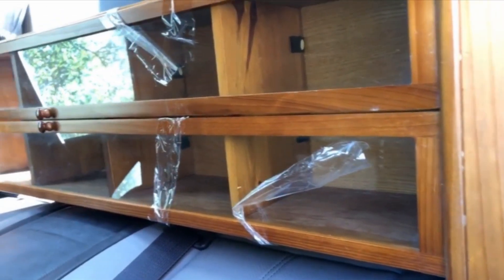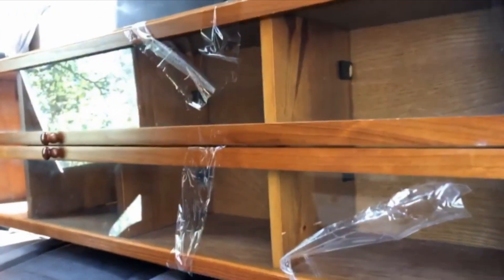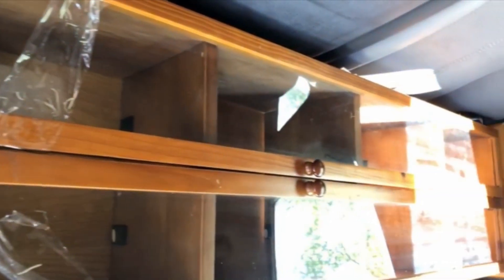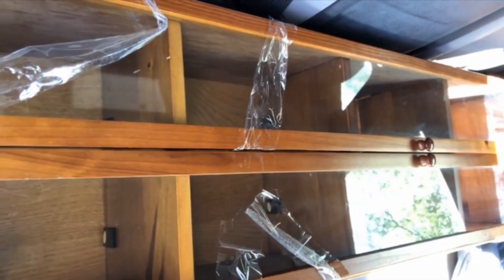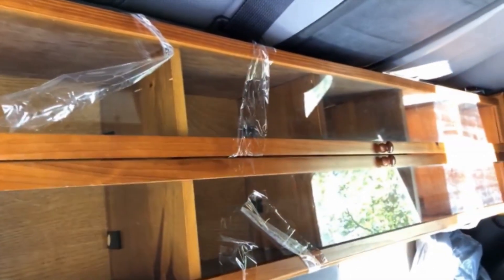Look at this beauty I stumbled upon at Goodwill. It's a display case and it's maybe 15 inches deep. Look how nice that is. I wasn't even going into Goodwill today, but it fills up the entire back of my car and it was $19.88. Nothing has broken — the glass is all intact. $19.88. I cannot wait.